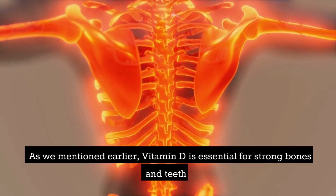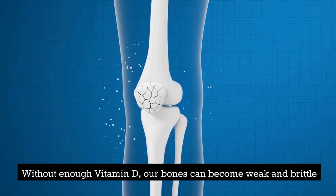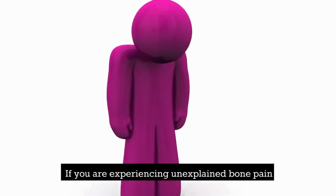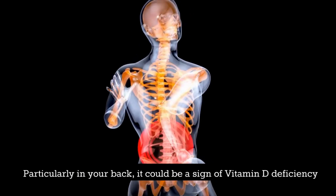Number 8: Bone pain. Vitamin D is essential for strong bones and teeth. Without enough vitamin D, our bones can become weak and brittle, which can lead to pain and discomfort. If you are experiencing unexplained bone pain, particularly in your back, it could be a sign of vitamin D deficiency.